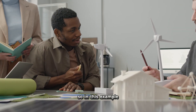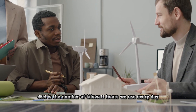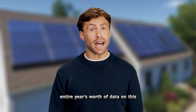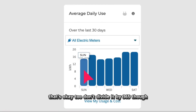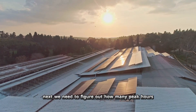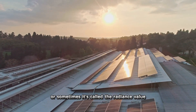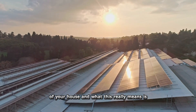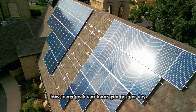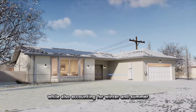In this example, 46.4 kilowatt hours is our daily usage. If you don't have a full year of data, divide your last utility bill by 30 instead of 365 to get your daily number. Next, we need to figure out your peak sun hours — sometimes called the radiance value — which is how many peak sun hours you get per day on average throughout the year, accounting for both winter and summer. In the United States, this is roughly between four and six hours.